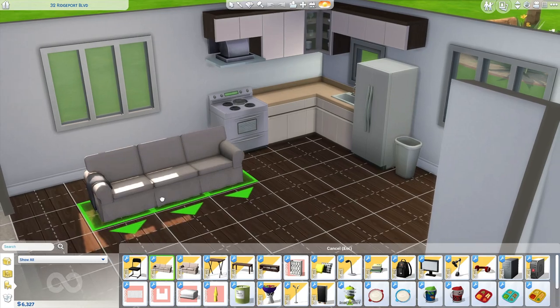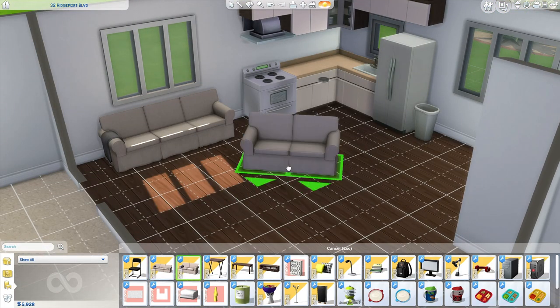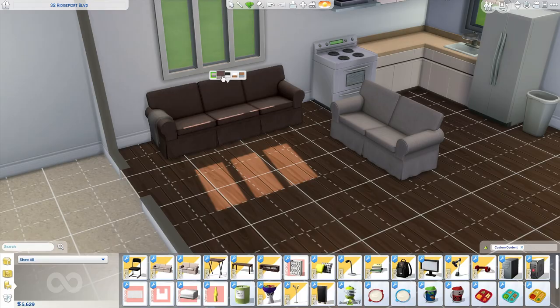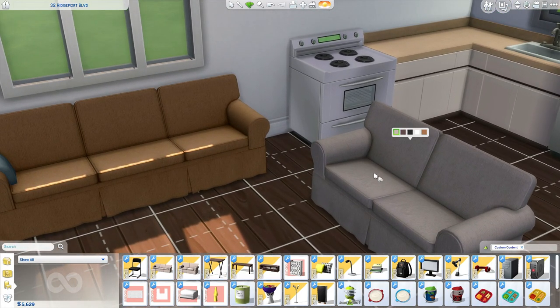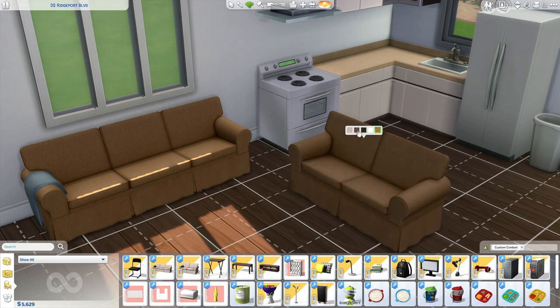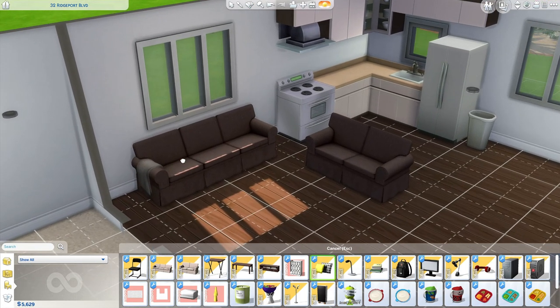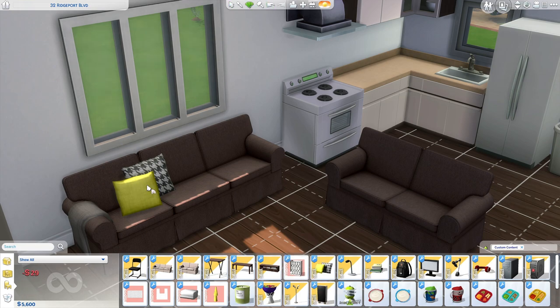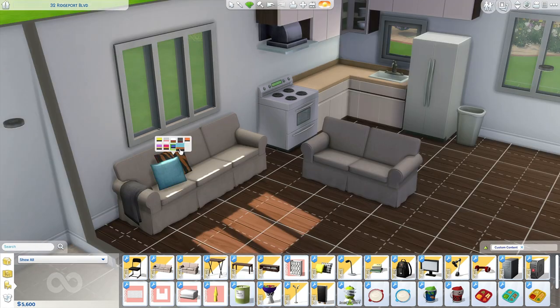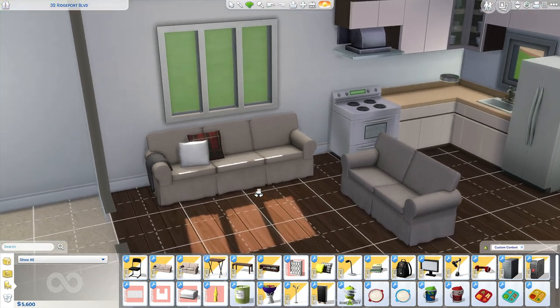Starting with this really cute couch — I always feel like the Sims 4 needs more couches. I really love this one because it's so simple and it's definitely maxis match, so it doesn't stand out too much. It just reminds me of a really simple couch you'd see at your grandma's or something. It also comes with pillows, and I love the swatches it comes in. I don't normally go for pillow accessories but I saw it and thought I'd give it a try.